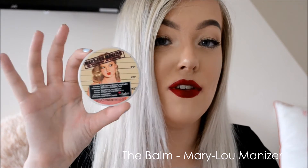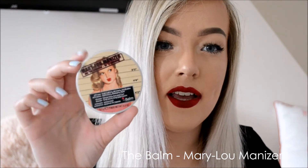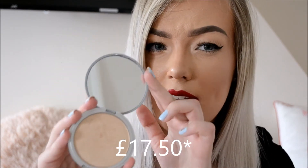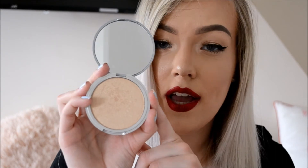The next highlighter I'm going to talk about is by the Balm Cosmetics — this is the Mary Luminizer. I only have this one out of the three; I know there are two others but this was my favourite colour. I wanted this one for absolutely ages and couldn't find it anywhere, but when I came across it I was so impressed. This is slightly cheaper than the MAC Soft and Gentle — I think it's max £24 and this one was £19. There is a bit of a price difference but you do get less product in this one, so bear that in mind.